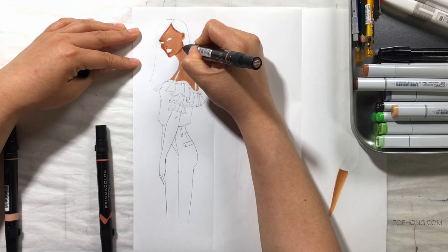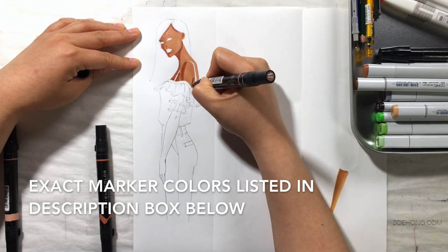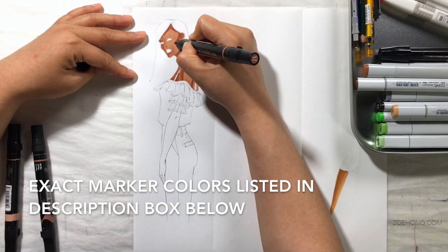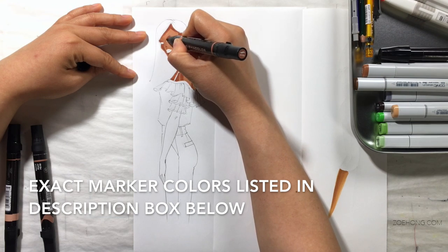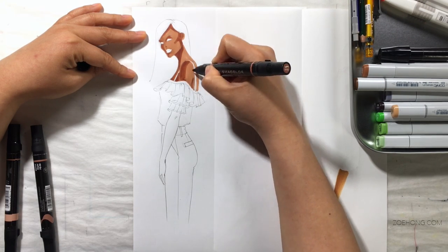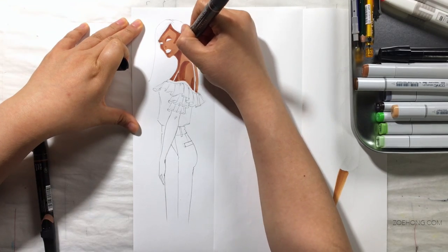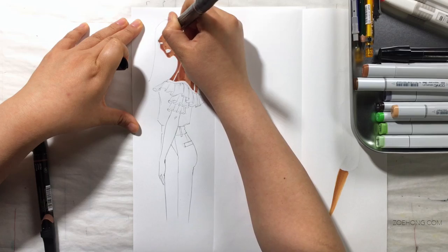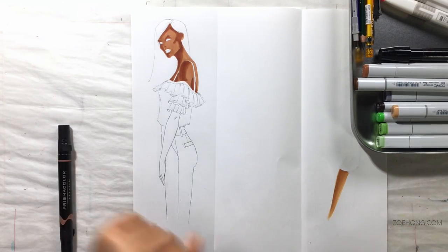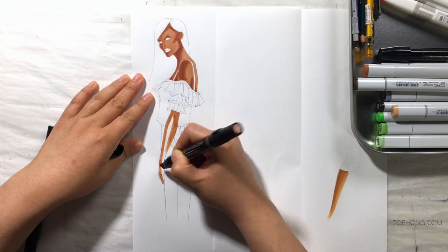The one on the left is going to be done using a bunch of different marker brands: Prismacolor, Chart Pack, Concept, Touch, Pro Marker. The figure on the right I'm going to do entirely in Copic markers, because everybody thinks that Copics are the end-all be-all. I personally enjoy Copics very much, but I do not think that they are the best. They are not the number one marker — not the thing you must have to be a legit illustrator or a great illustrator or anything.